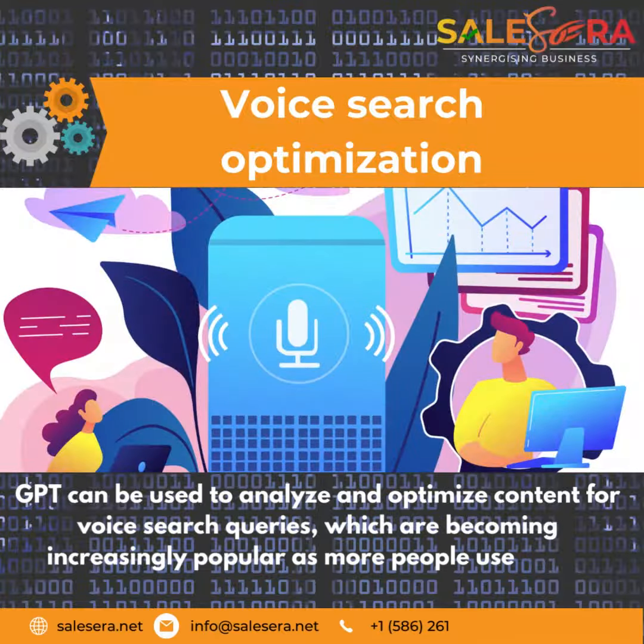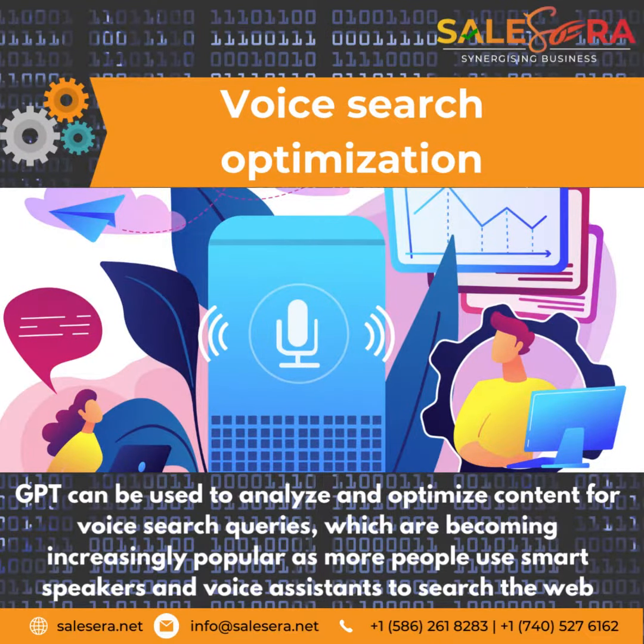Voice Search Optimization: GPT can be used to analyze and optimize content for voice search queries, which are becoming increasingly popular as more people use smart speakers and voice assistants to search the web.